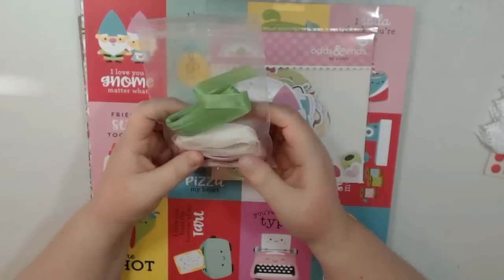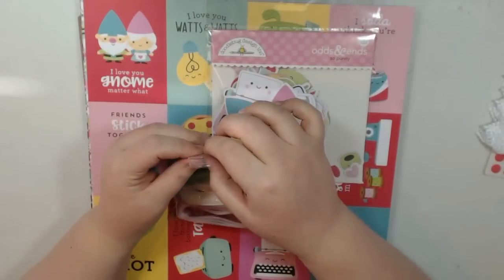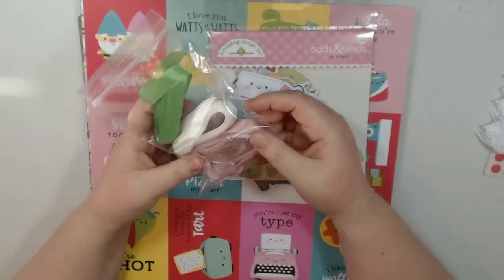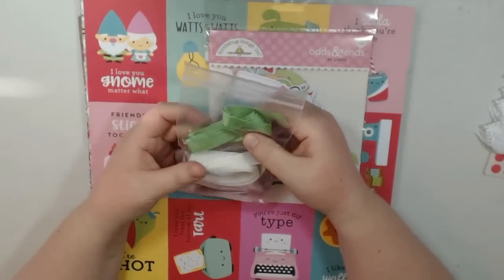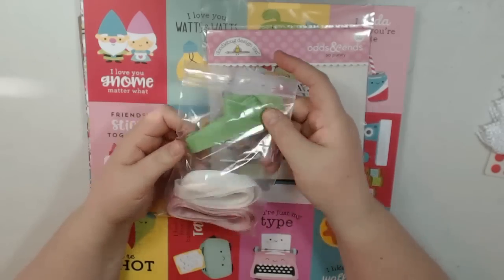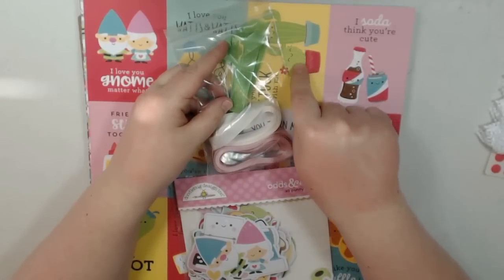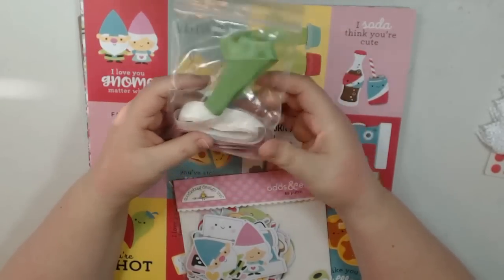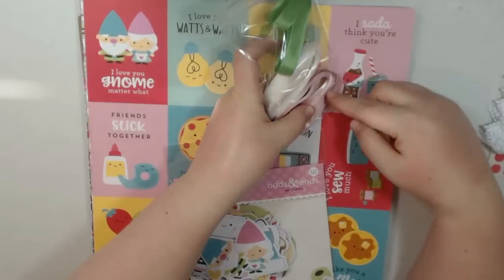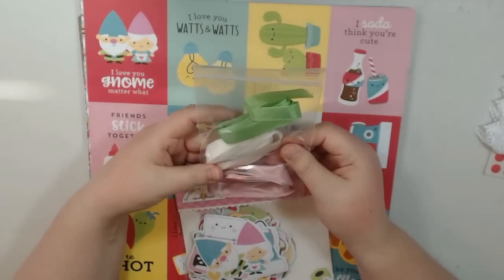And then she sent me her gorgeous seam binding and as you know, if you've watched my videos, I am in love with her seam binding. I love to use it in my albums — it just adds that extra little finishing touch. She sent me this Kelly Green one. This one is new to the store and it just really matches the little cactus perfectly. It's a beautiful green. This one looks like ivory and this one looks like more of a mauve — that just matches that pink in this perfectly.